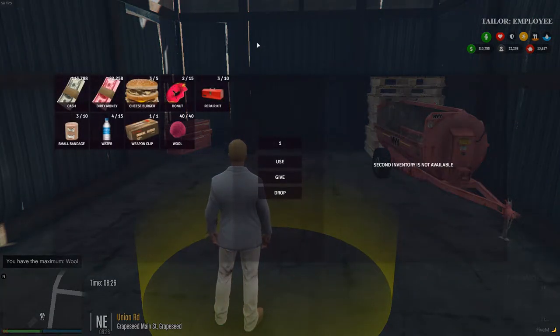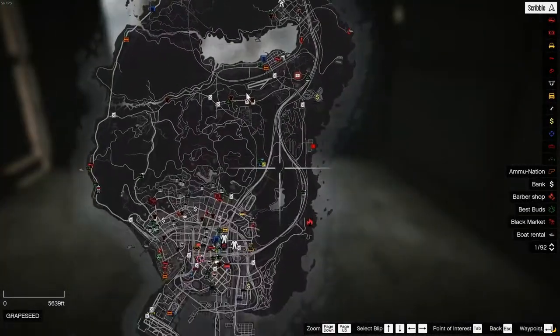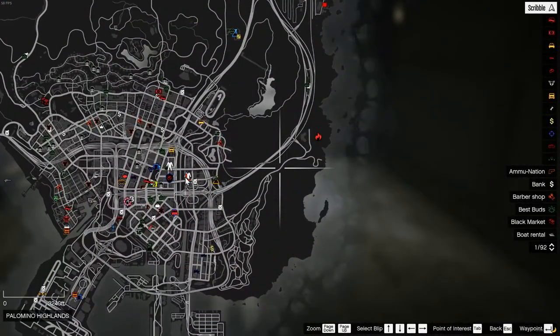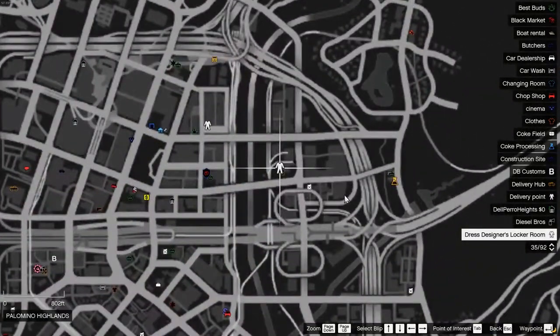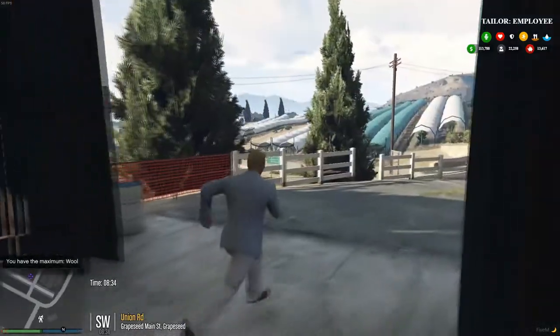We carry 40 of them. All right, so now we have this — we have to work our way back down to Leicester's, because that's where all the design stuff is.